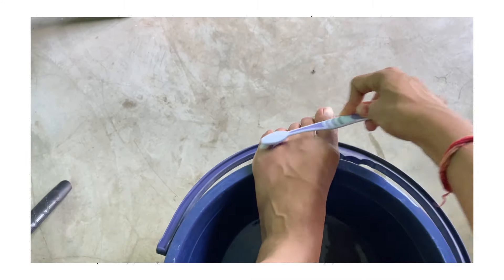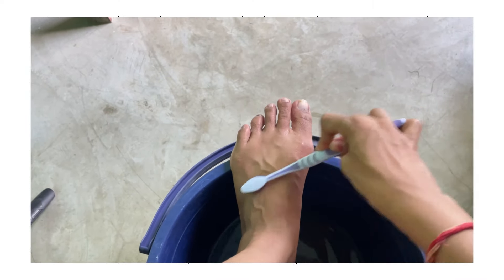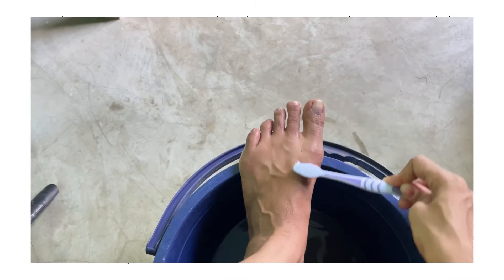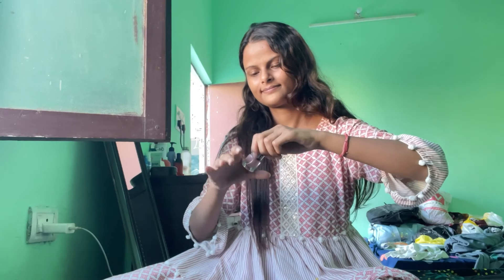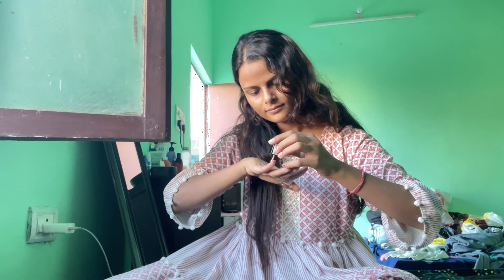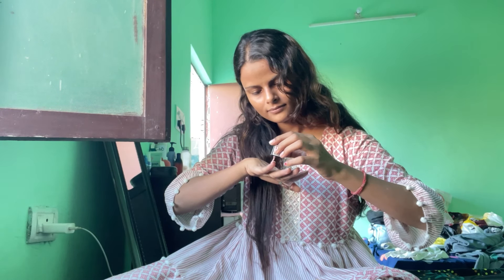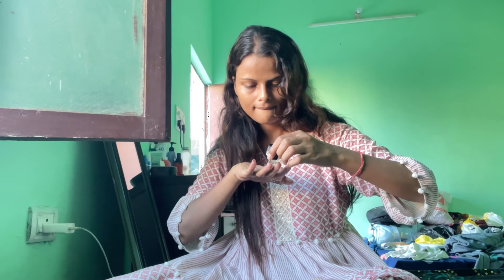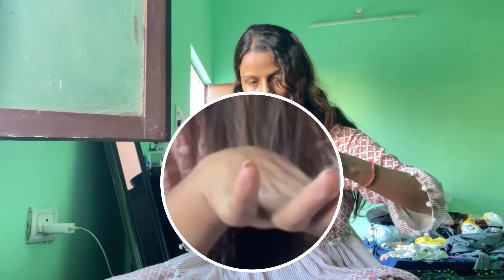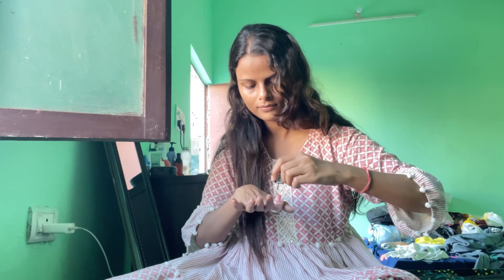After soaking the nails in water for a long time, the dead skin becomes very easy to remove. I have taken a brush here to clean my nails. Don't use the brush in your mouth, and don't use a waste brush — use a proper one. After resting a little bit, I am going to apply a new nail paint. As you can see, I have already removed my old nail paint. I used a light baby pink nail paint which looks so beautiful.